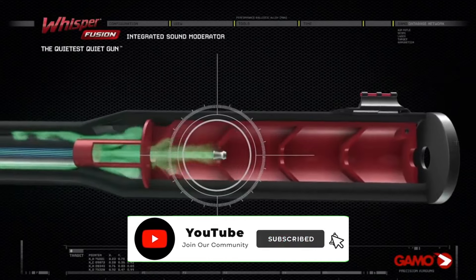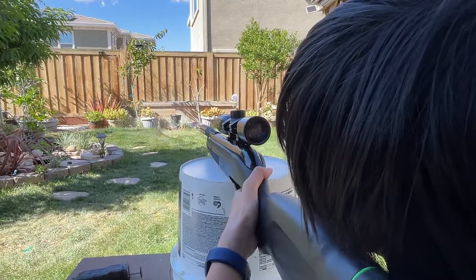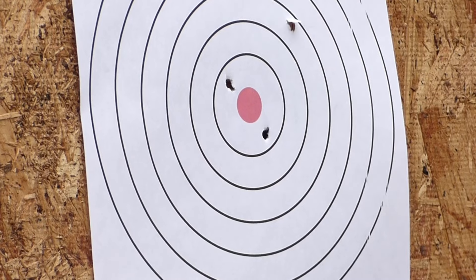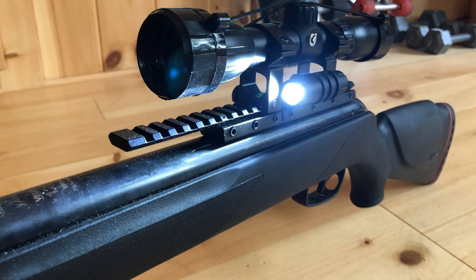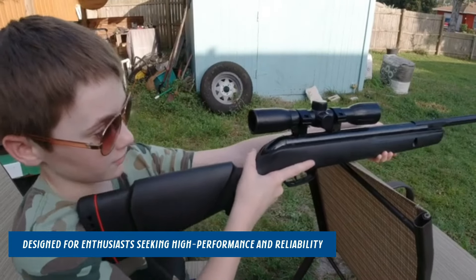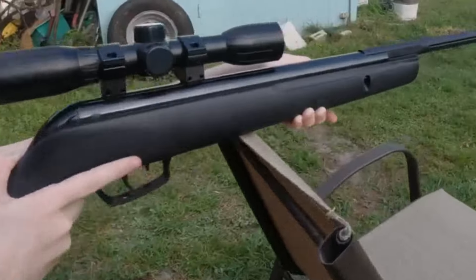Don't forget to subscribe to our channel to enjoy more awesome content like this. So without any delay, let's get started. Our list at number 1: GAMO Varmint Air Rifle. Unlock the power of precision with the GAMO Varmint Air Rifle, designed for enthusiasts seeking high performance and reliability. This air rifle sets the standard in small game hunting and targeted shooting.